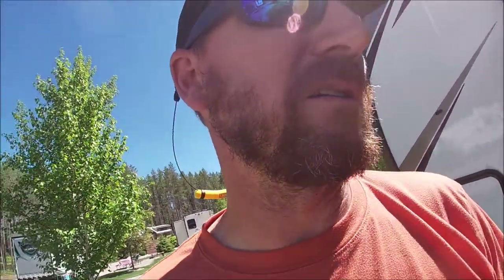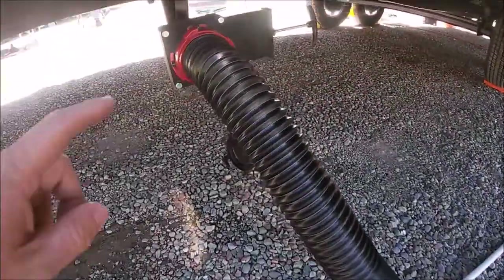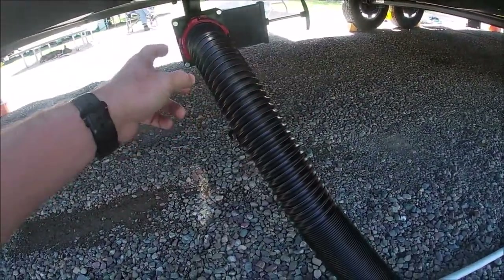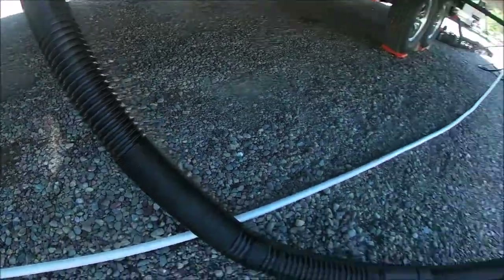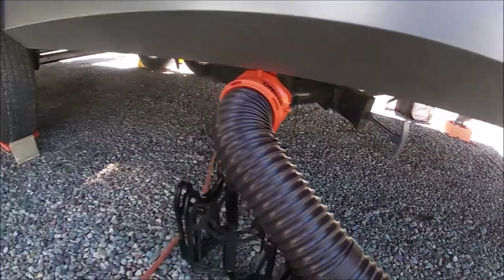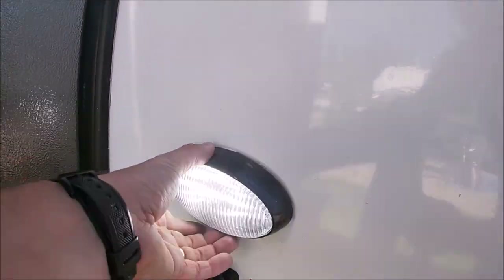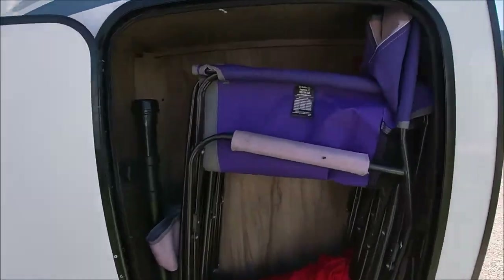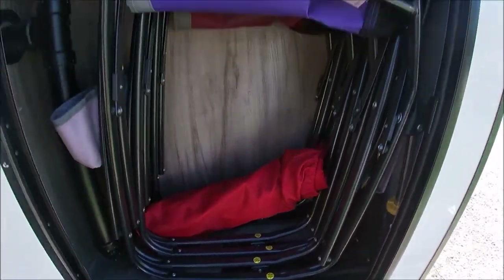There are two outdoor sewage connections. This one is the gray tank — called a galley tank — which is the kitchen sink only. Back here in the back is the other gray tank and the black tank. There's a power outlet and another outdoor light for setting up in the dark. There's another storage compartment where we store some chairs. One drawback on this camper is the outdoor storage, but it has plenty of indoor storage — so let's head inside.